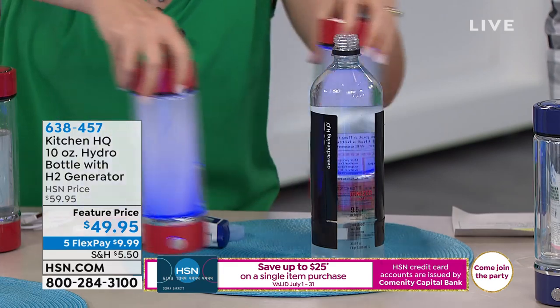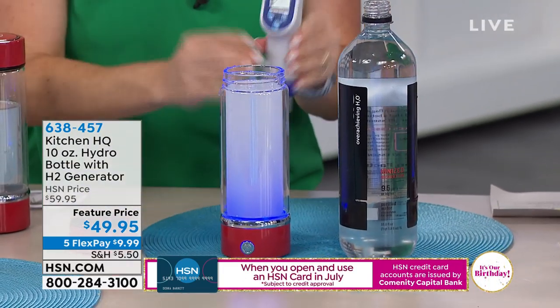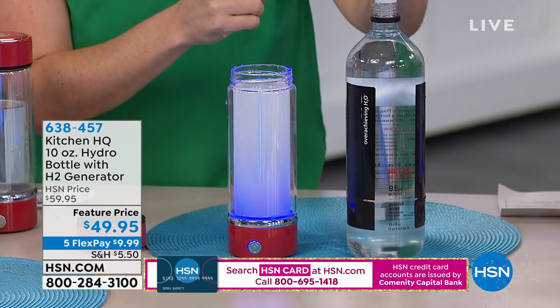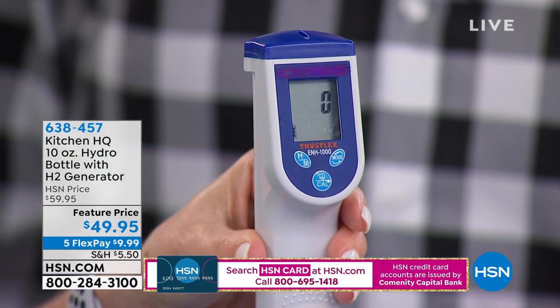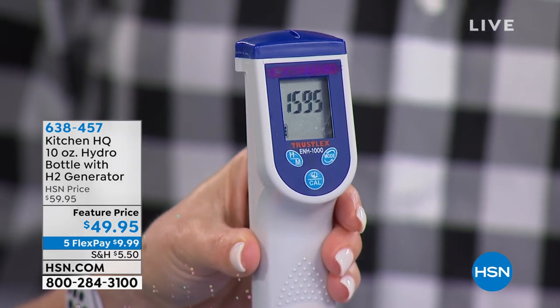So this one is ready to drink. I'm going to show you one more time — this meter measures unbound hydrogen. So if we're talking about H2O being bound — hydrogen and oxygen doing their job together — when I have plain water here, we're at zero.